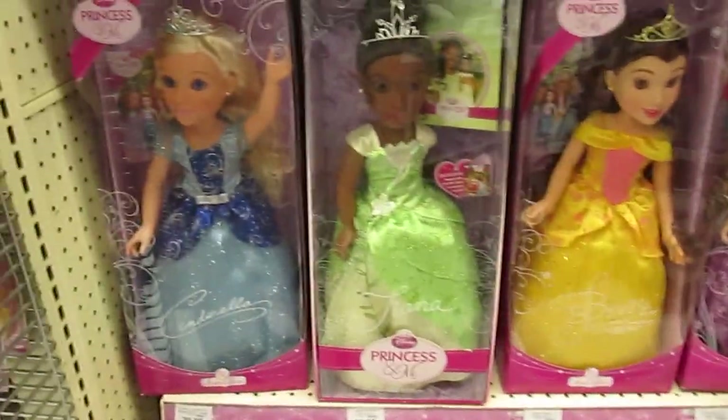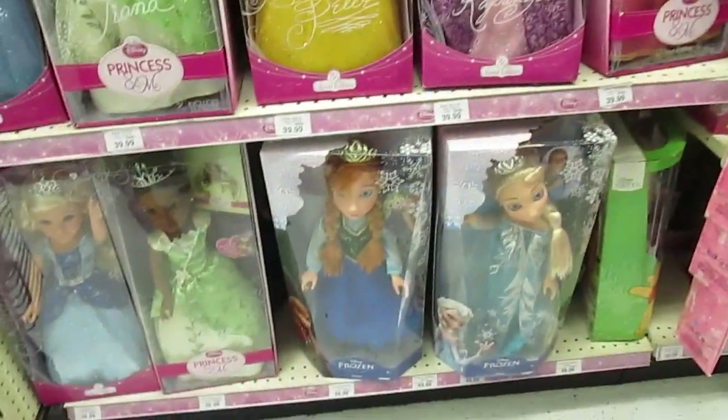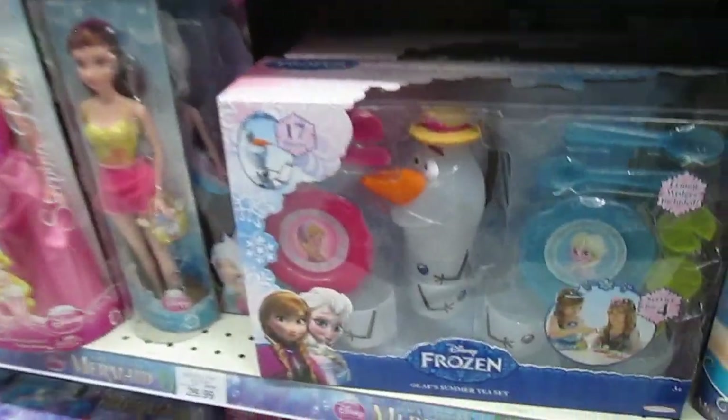These Disney princesses are so pretty. Let's check out some Frozen. This is really cute.